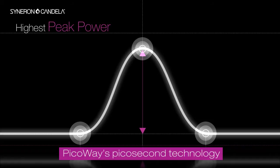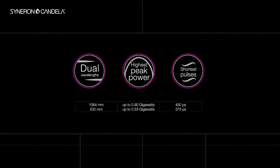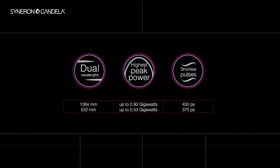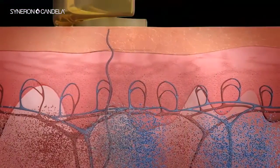PicoWay has a peak power of 0.9 gigawatts. This ability to generate a very short pulse of energy with very high peak power is technology that enables us to treat very small particles in tissue with a range of 10-20 nanometers and break them up mechanically rather than creating a thermal injury.